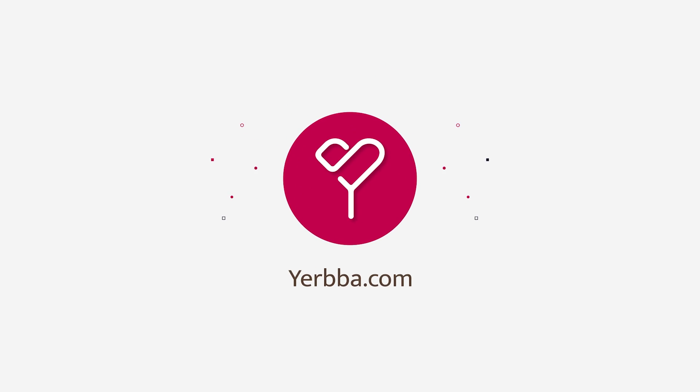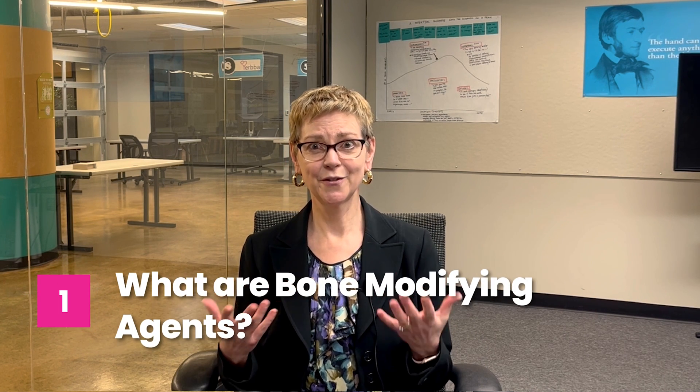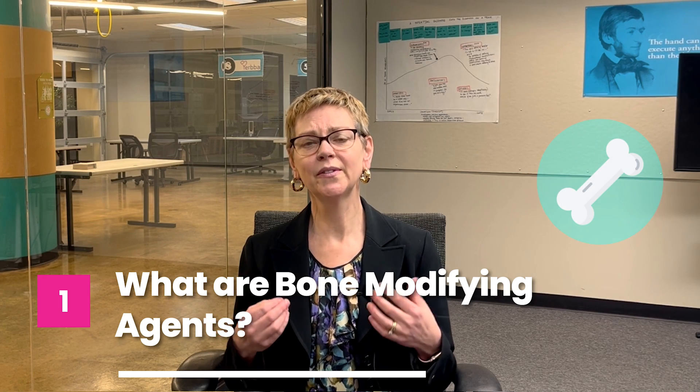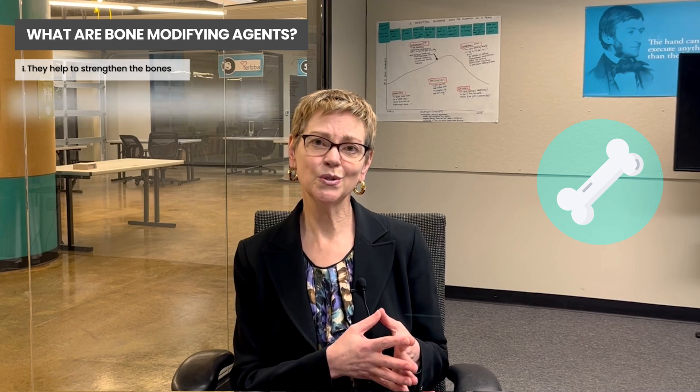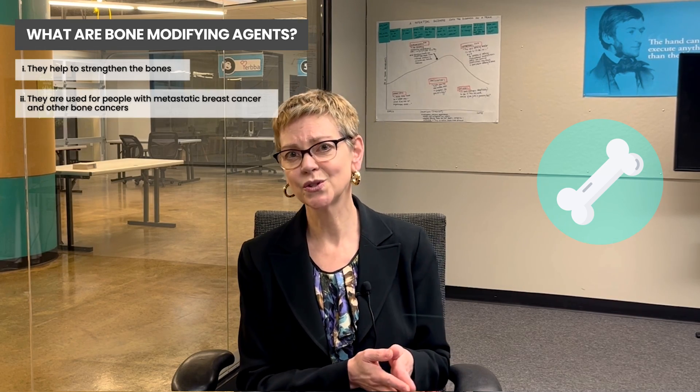In this video I'll be talking about new data on the use of bone modifying agents in people with breast cancer. Bone modifying agents are really good for bones — they strengthen the bones. You may have heard of things on regular commercials to help make your bones stronger. We use these drugs in people with metastatic breast cancer to the bone or other cancers to the bone.